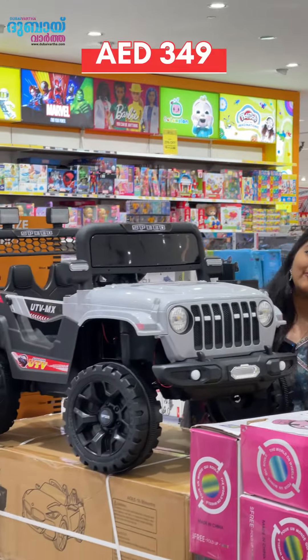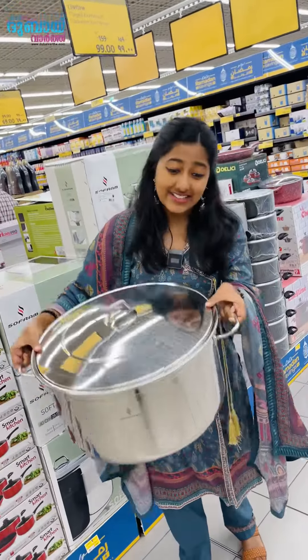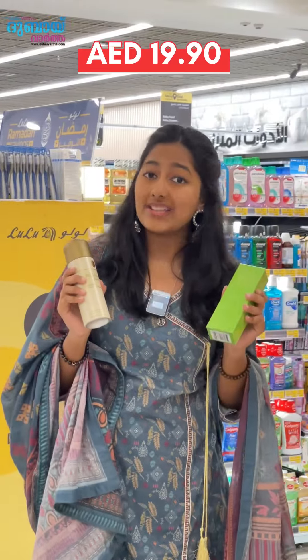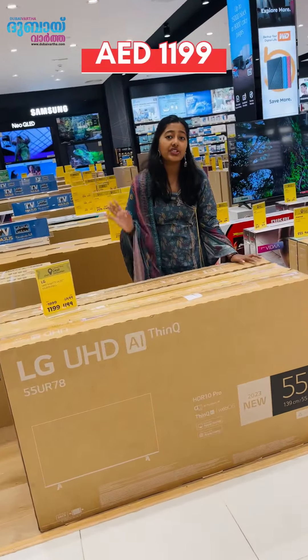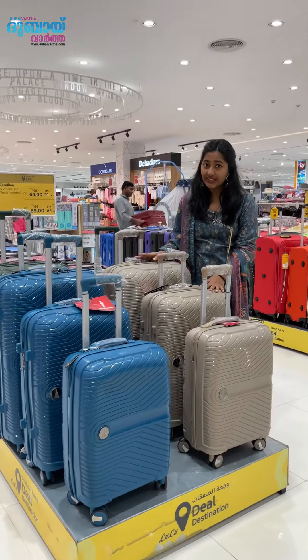You can buy Vimto $3.99 for $5.99. You can buy Vimto $32.00 plus $25.00. Excalibur heart trolleys are available.